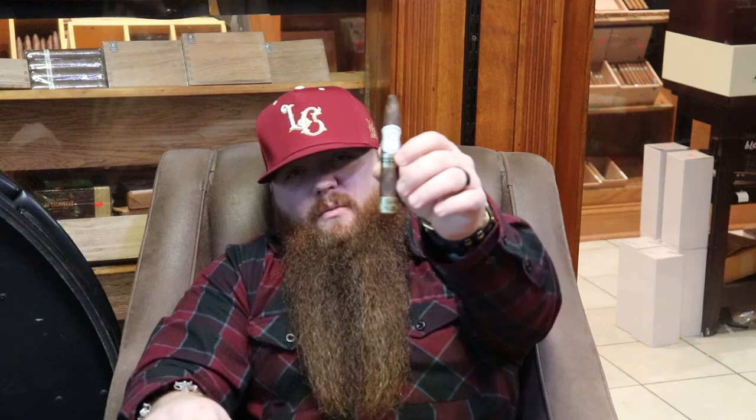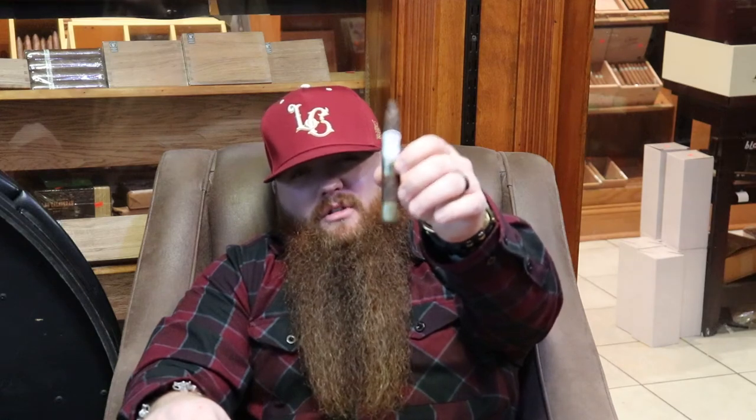How's it going, everyone? Week 5 with Crownhead Cigars, and this week we're sitting down with the La Carim 2019 Limited Velo Coso. Stay tuned.